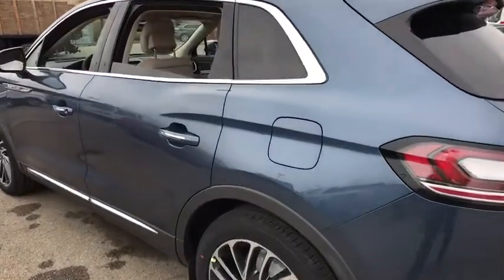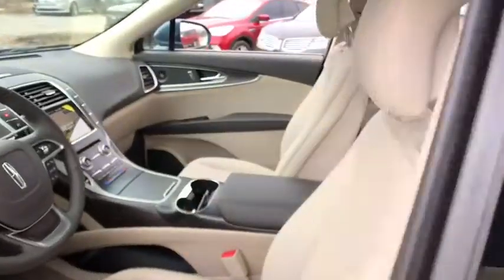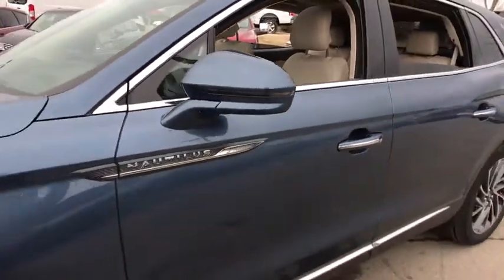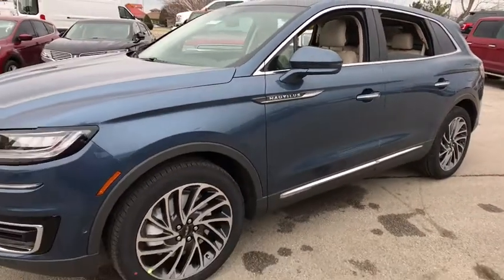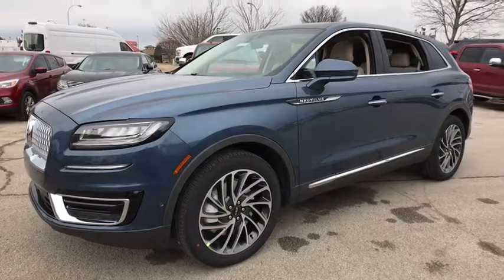2019 Lincoln Nautilus. The Lincoln Nautilus crossover provides you with all the functionality you need in a vehicle. Plenty of space, lots of safety and technology options, and a high-end interior feel make this the perfect vehicle. This vehicle has less than 100 miles.